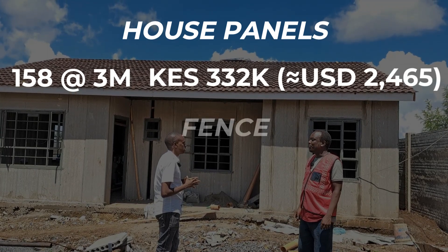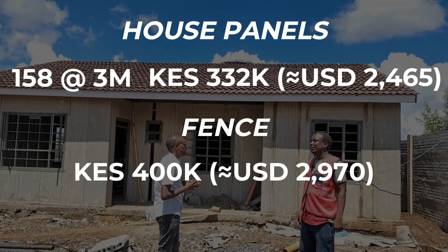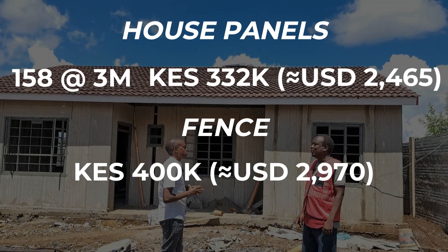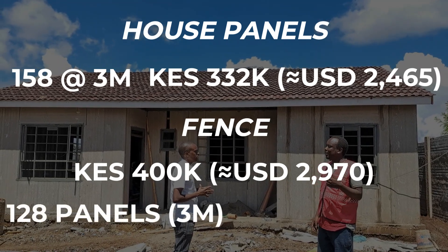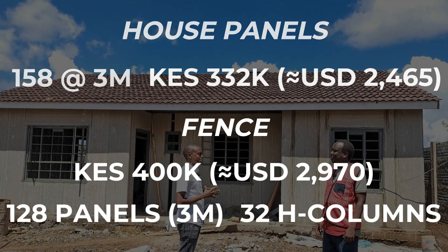For the fence, the precast cost 400,000 shillings for the H-columns and the panels. Specifically, the fence used 128 panels and 32 H-columns. We'll talk about the fence in more detail later.